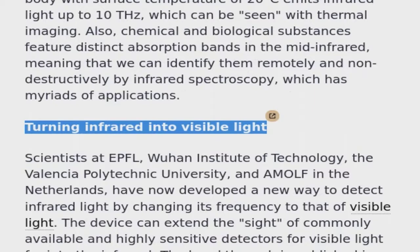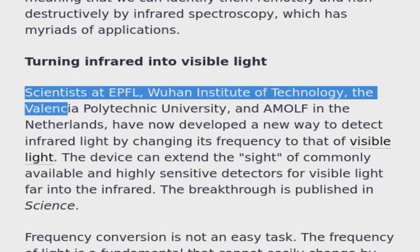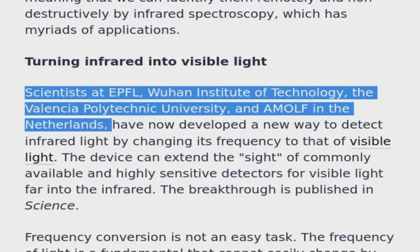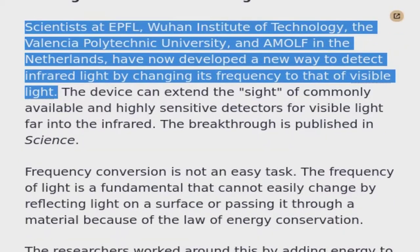Turning infrared into visible light: scientists at EPFL, Wuhan Institute of Technology, the Valencia Polytechnic University, and AMOLF in the Netherlands have now developed a new way to detect infrared light by changing its frequency to that of visible light.